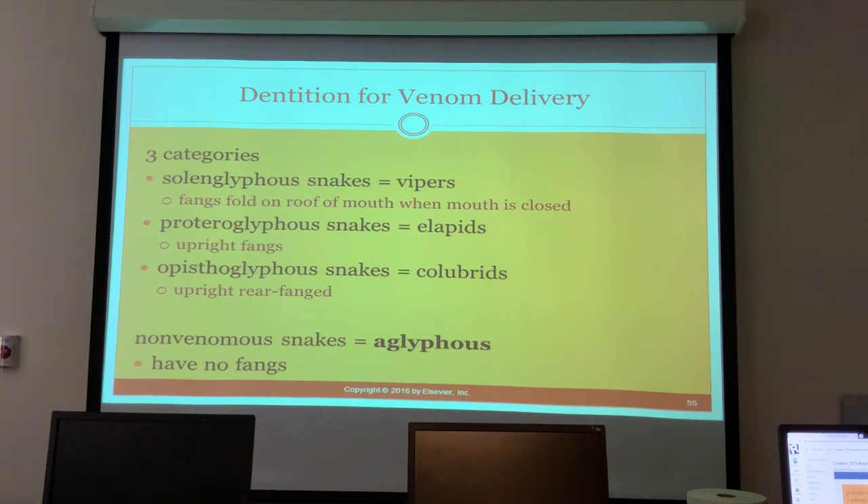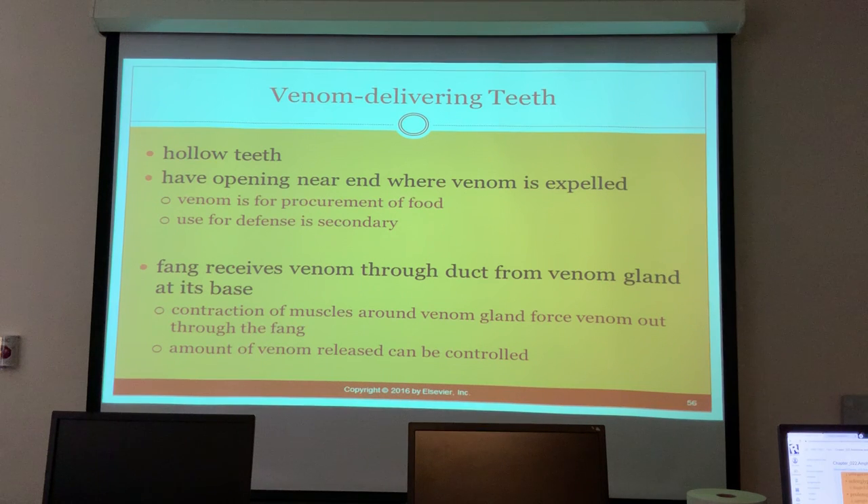Without a license. I don't think they're deadly though. They're still considered venomous. Venom-delivering teeth are hollow - they have an opening near the end where the venom is expelled. Venom is primarily for procurement of food; use for defense is secondary.